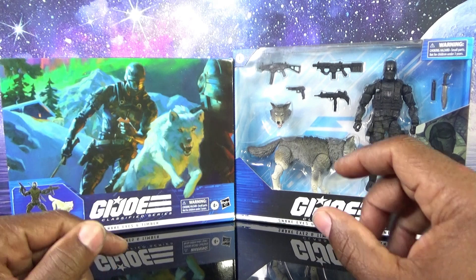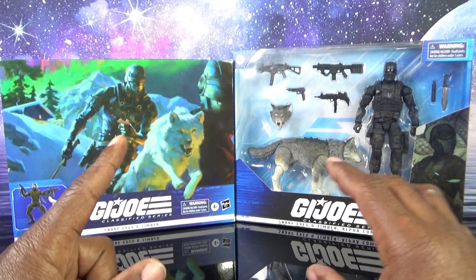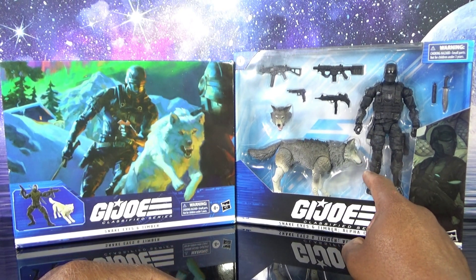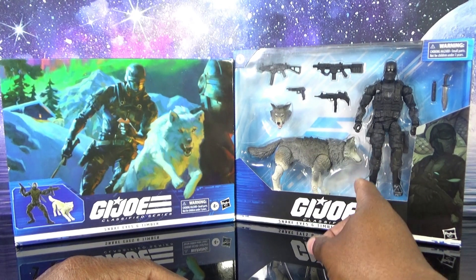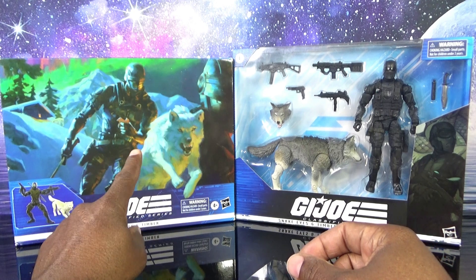You just let it ride, and maybe if enough people don't buy it, I can get it on clearance. Speaking of clearance, I got these guys on clearance. I got this guy off Amazon on clearance — he normally retails between 42 and 45 bucks, but I got him for like 32 bucks.